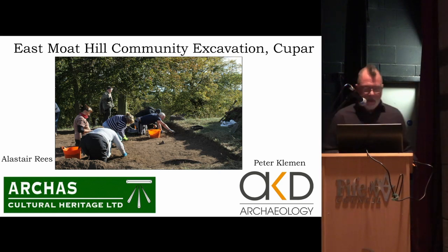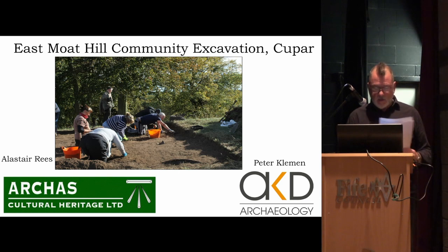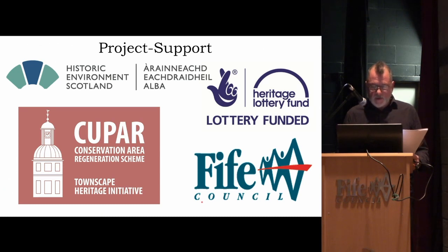The next one was a community excavation carried out by myself and Pete Clement of AKD Archaeology — apologies to anyone in the audience who may have seen the talk given on this in Coupar Town Hall two or three years ago. This was an excavation of East Moat Hill in the center of Coupar, a project run by the Coupar Conservation Area Regeneration Scheme Townscape Heritage Initiative, funded by Historic Environment Scotland and the Heritage Lottery Fund, Fife Council — also part of a five-year program delivering building projects, public realm improvements, training, apprenticeships, and community engagement.